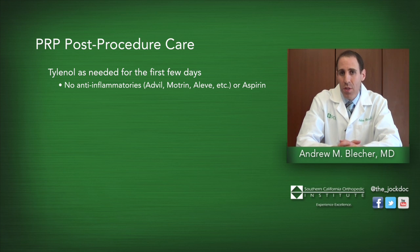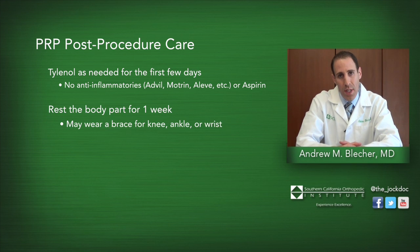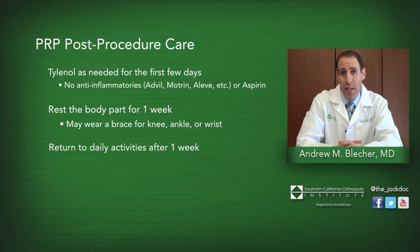Furthermore, we usually place the injured body part in some type of brace for the first week for protection. So if we are treating the knee, we might give a knee brace. The patient will remain in the brace for about a week. At that time, if they are doing well, the brace is removed and the patient is allowed to return to their usual daily activities.